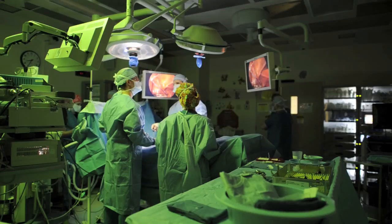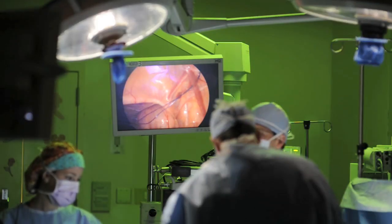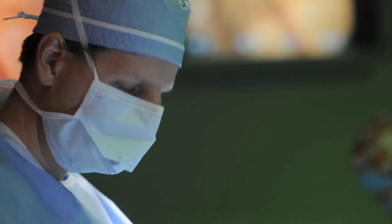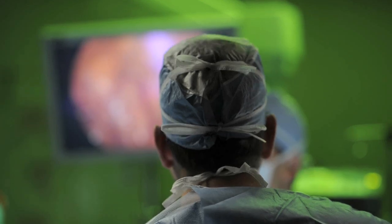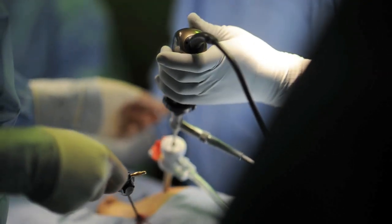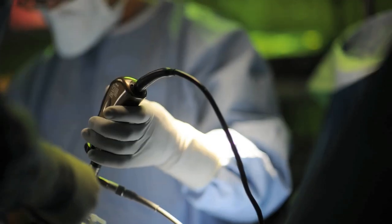Fortunately, we've developed techniques in children to do this in a much less invasive way — a minimally invasive approach using laparoscopy. This involves making four or five very small incisions; each incision is smaller than the tip of your pinky finger.